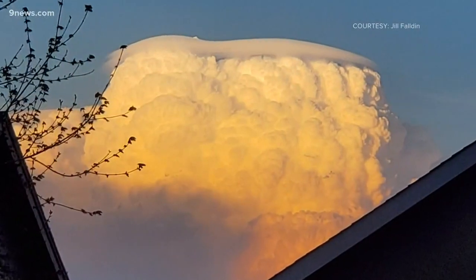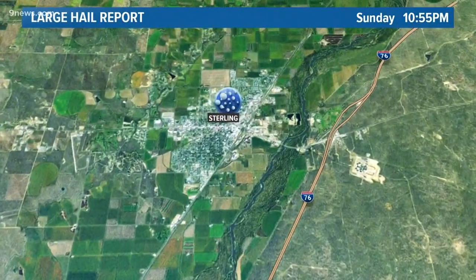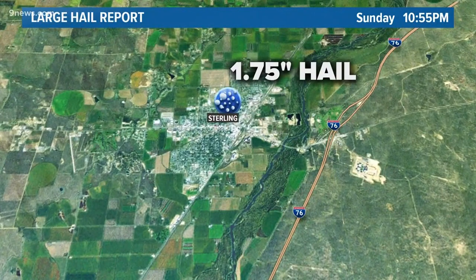Those fast-rising updrafts in Sunday's storms also created a vibrant lightning display and dropped hail in several Colorado towns. The largest hail report was golf ball size in Sterling.